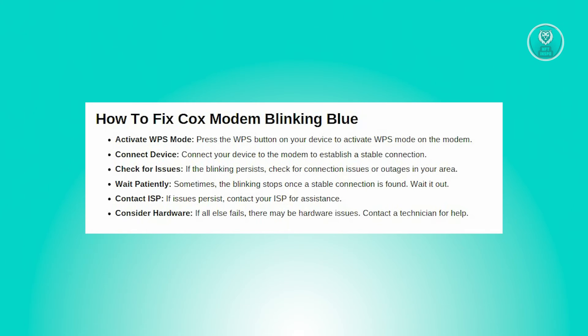But if the problem persists, it's best to reach out to your ISP to inquire about any ongoing outages in your area. Now, if after troubleshooting these possibilities the blinking persists without any evident connection issues, it's possible there's a hardware glitch.